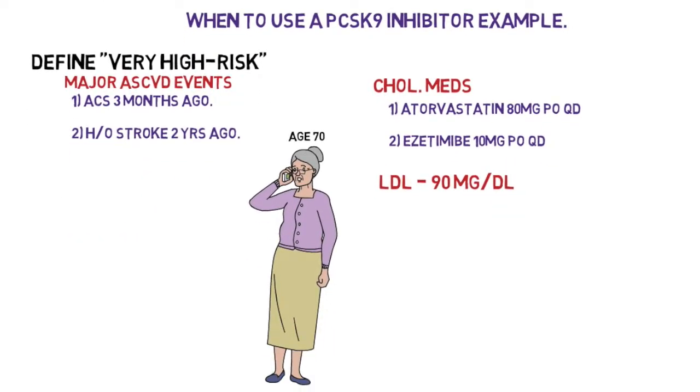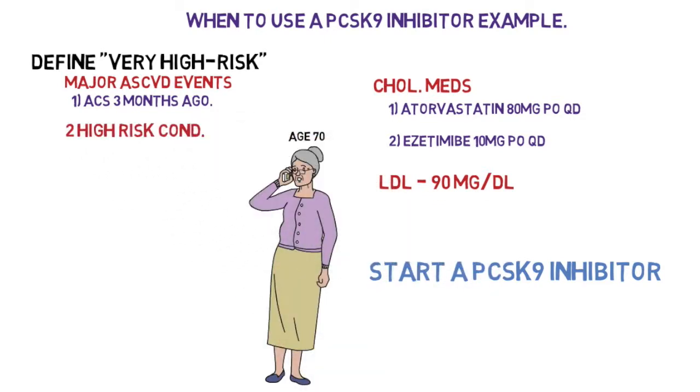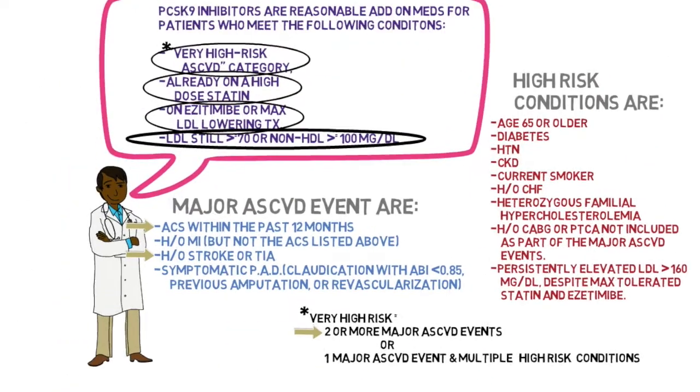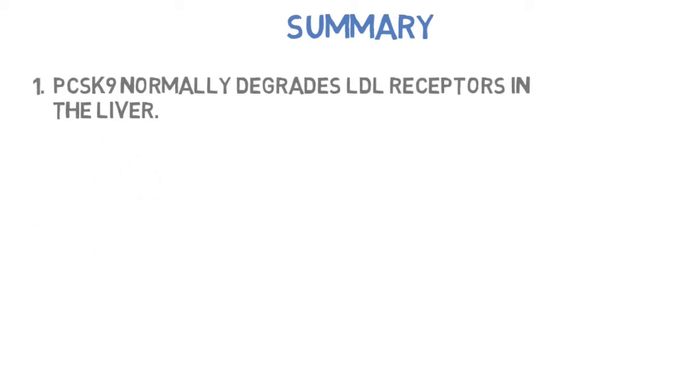The next step is to start a PCSK9 inhibitor, because we are aiming for an LDL of 70. Alternatively, very high risk can also be defined as one major cardiovascular event plus two high-risk conditions. If she has congestive heart failure and hypertension plus one ACS event, that satisfies one major event and multiple high-risk conditions — still very high risk.